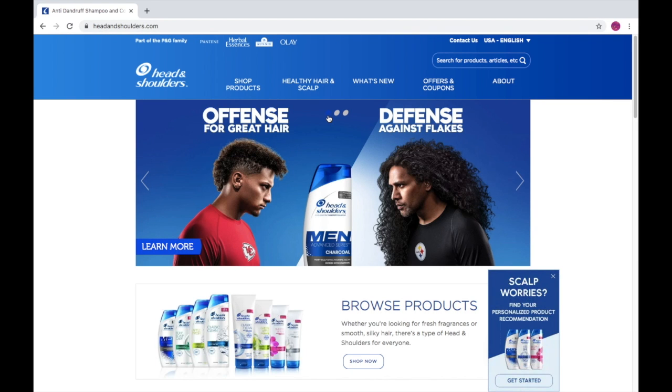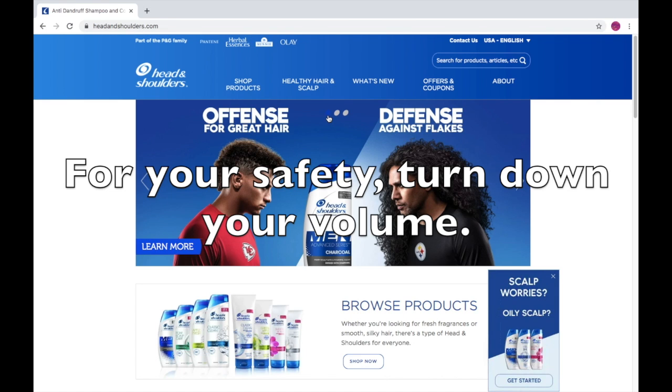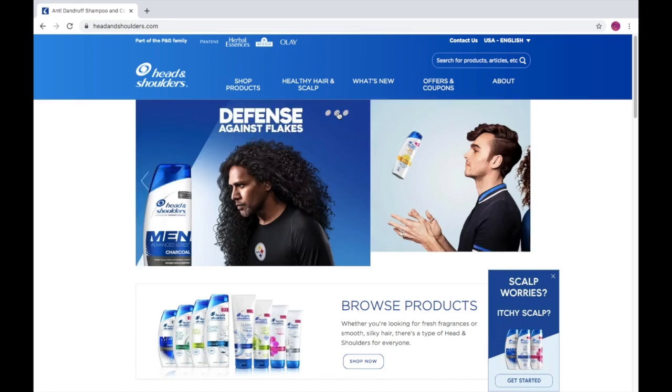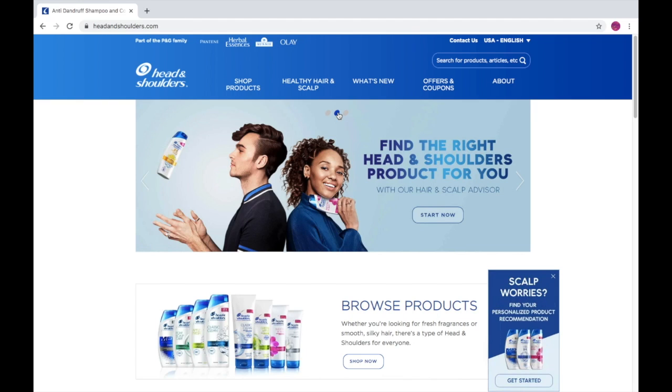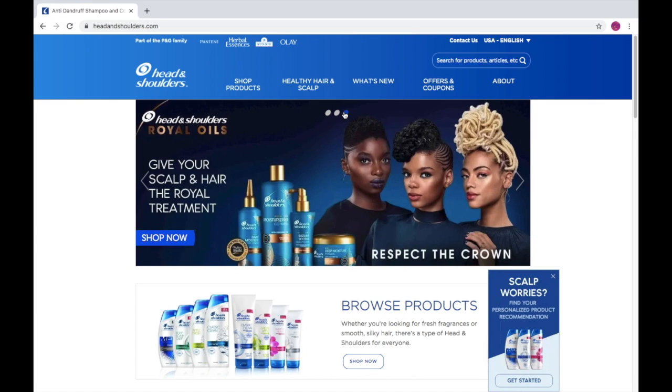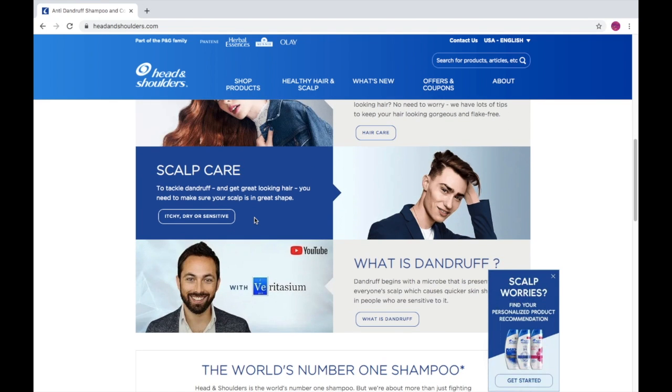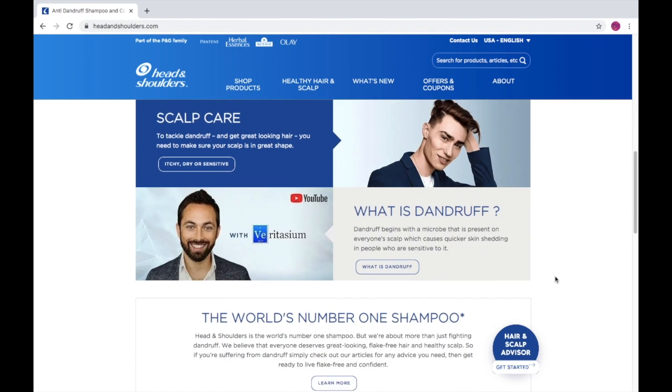Offense for gray hair, defense against flakes — they look like they're in a battle against each other. Find the right Head and Shoulders products for you with our hair and scalp advisor. Oh wow, that's very interesting. Give your scalp and hair the royal treatment, respect the crowd. Wow, those ladies look beautiful. I'm just amazed.